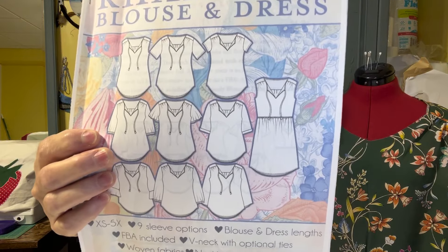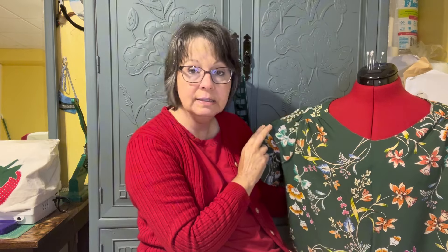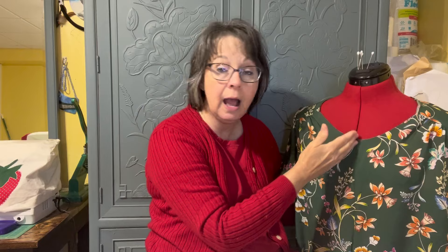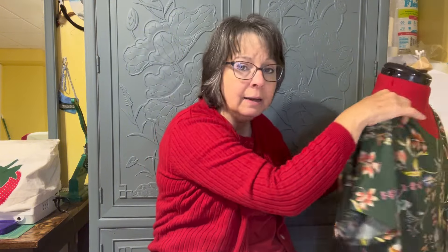Beside me on my mannequin is my Love Notions Rhapsody. I cut the short-sleeved pattern but lengthened the bodice by about 18 inches to make a loose-fitting Rhapsody blouse into a dress. I have it almost finished — I'm doing French seams on the inside, I have one sleeve halfway in, the other not yet. I'm going to put bias binding around the neck. I didn't do the front opening like the pattern calls for — I found I can get it on over my head just fine, so I cut it all the way up on the fold. It has a pleat in the back. I still have to do the neckline, finish the sleeves, and the hem.